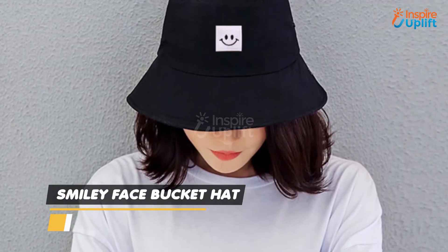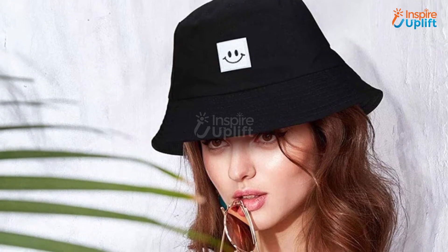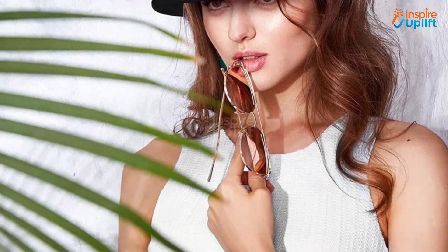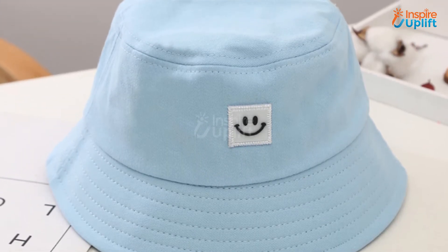At number 8 we have the Smiley Face Bucket Hat. Our smiley emoji bucket hat can be styled with denim shirts, oversized tees, summer dresses, winter jackets, and all other outfit accessories. This pop casual sun hat is foldable to pack along on your beach trip.